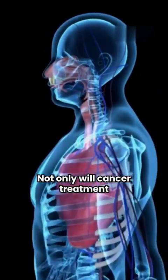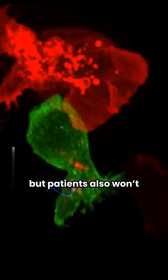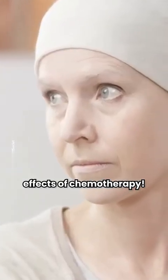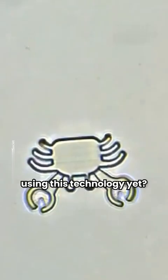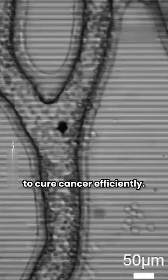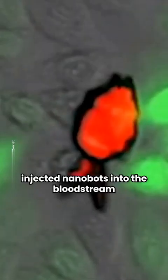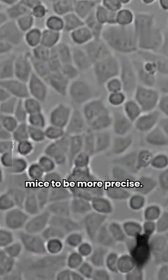Not only will cancer treatments be more efficient, quicker, and less painful, but patients also won't have to go through the side effects of chemotherapy. So, has anyone been cured using this technology yet? No, but the world is getting closer to finally finding a way to cure cancer efficiently. In 2018, a group of researchers injected nanobots into the bloodstream of test subjects — mice, to be more precise.